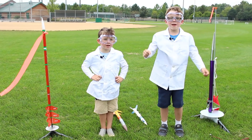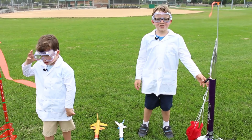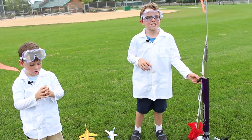Hey guys, Sazbros here. Today we're going to launch Rockets! In order to know how high the rockets go, we're going to use this altimeter that will tell us which rocket goes the highest.